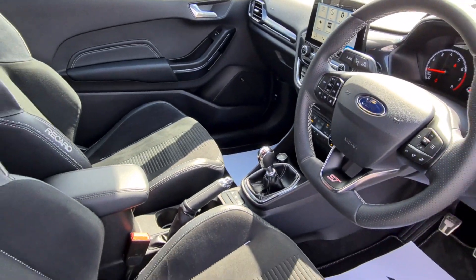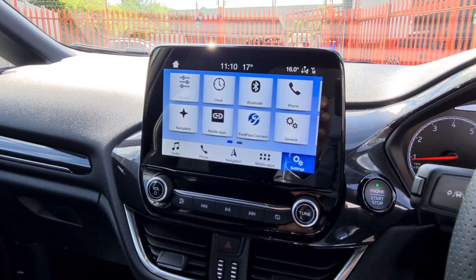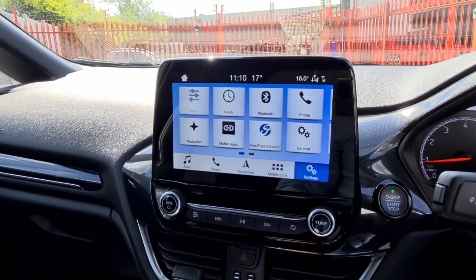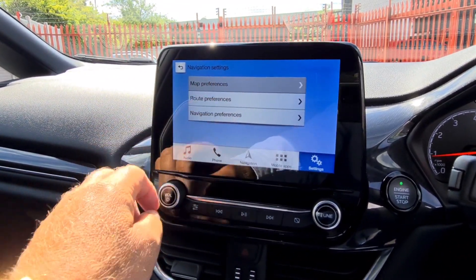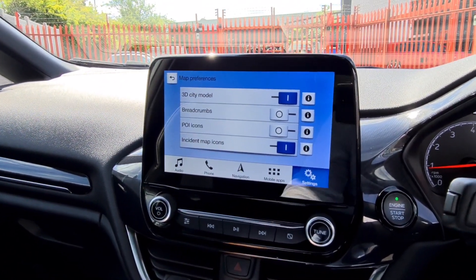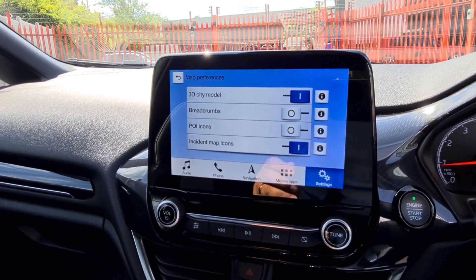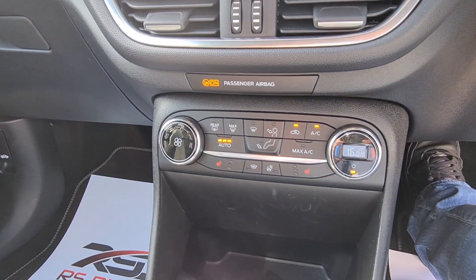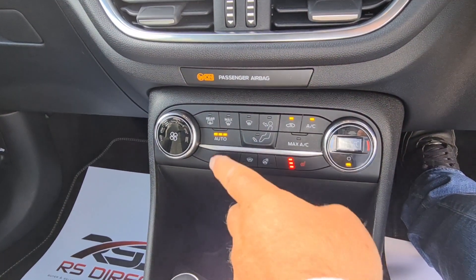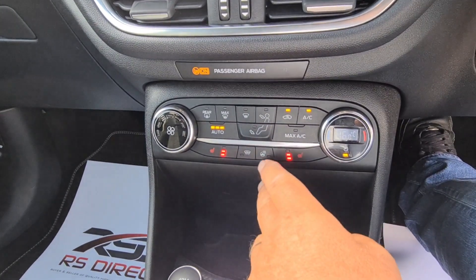This is your display screen — and there's the reverse camera. So obviously all the technology in there is very good.